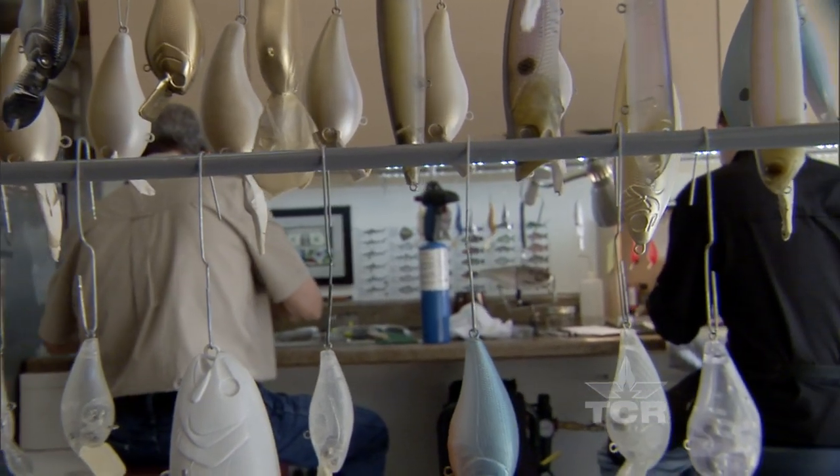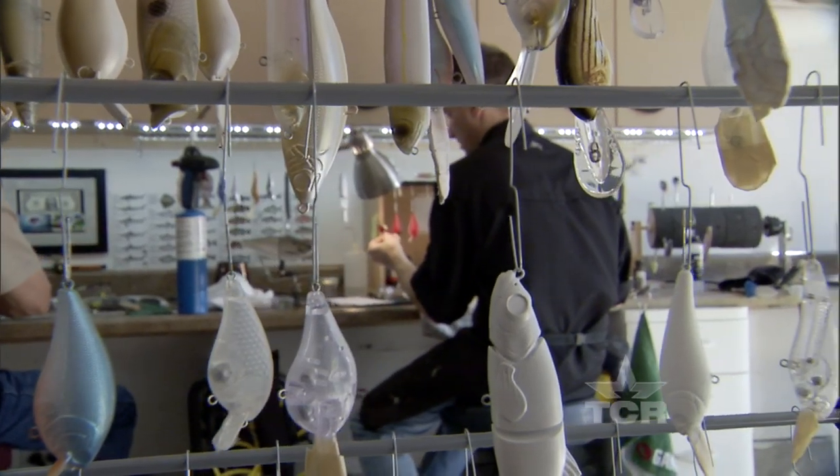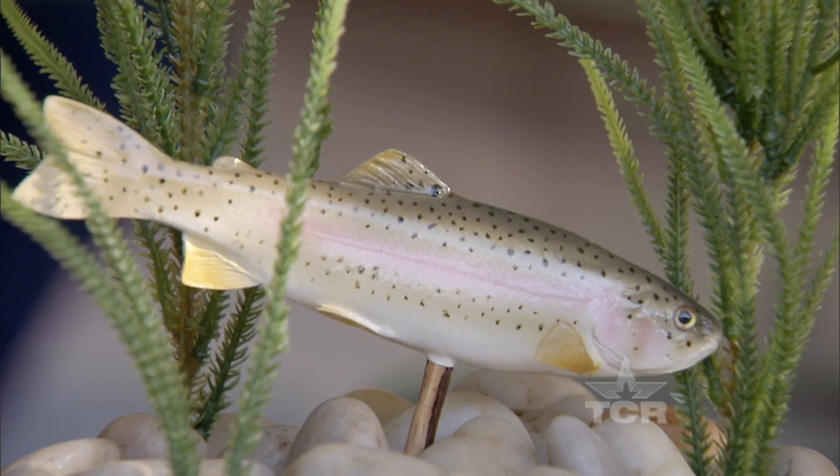From their modest headquarters, this father-son team is making a splash in the fishing world with their finely detailed, hand-painted fishing lures. Sometimes we even get into a little competition ourselves — we'll do the same fish and go, I think mine looks better than yours.